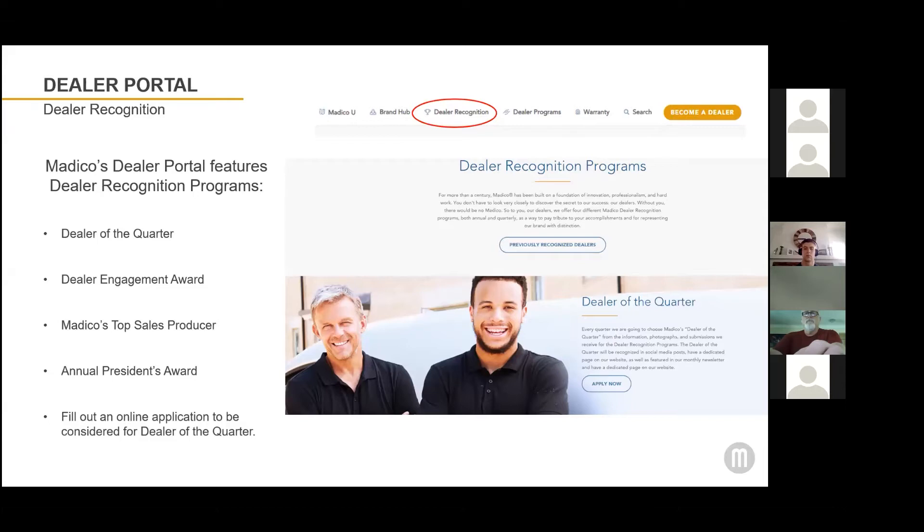Dealers of the quarter are recognized with a plaque that you can display in your shop. In addition, we have three annual dealer awards: the Dealer Engagement Award, Matico's Top Sales Producer, and the President's Award.